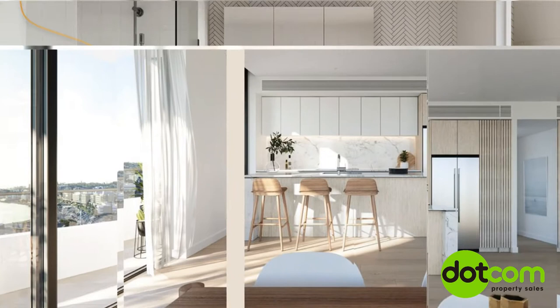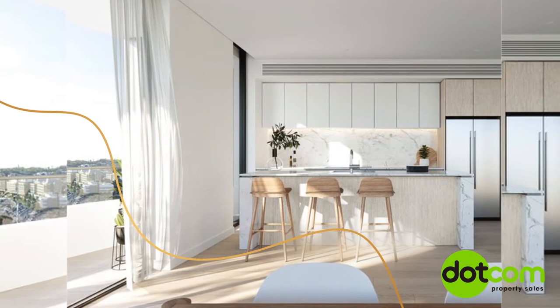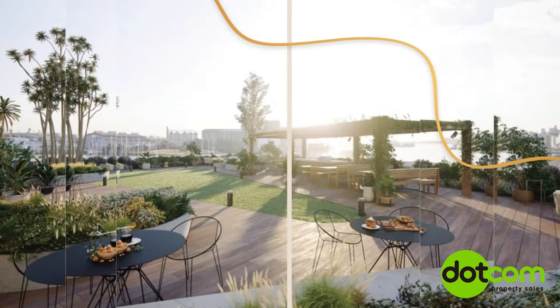Ideal for entertaining, Bowline kitchens feature Smartstone island benchtops as well as deluxe SMEG Linea range appliances, complete with semi-integrated dishwasher, microwave, oven, induction cooktop and under-mounted range hood. Designs is an entertaining area exclusively for Bowline residents.